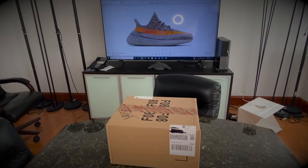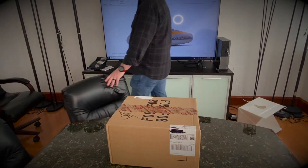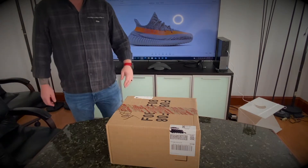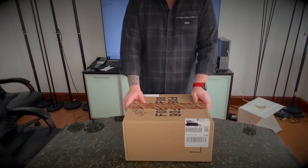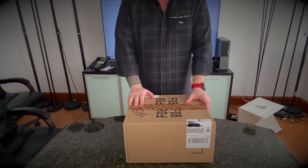Hello everybody, we are back again today with another unboxing, this time from Adidas Confirmed app. Forgive me a little bit today for my voice, but I'll try to do the best of this.